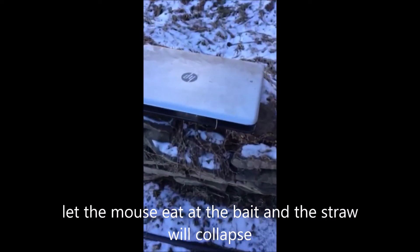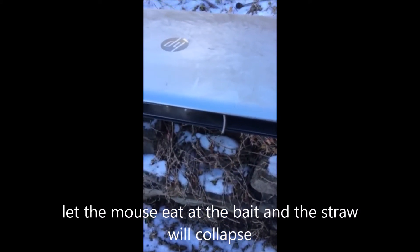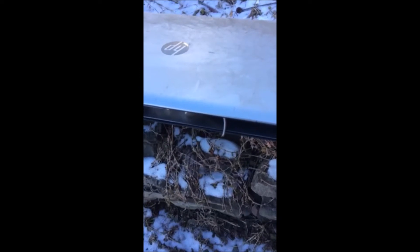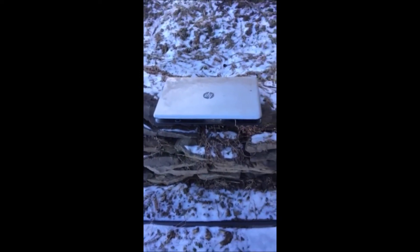Here's my computer trap, all set! Because Google and YouTube don't like gory things, but you can see it does work.